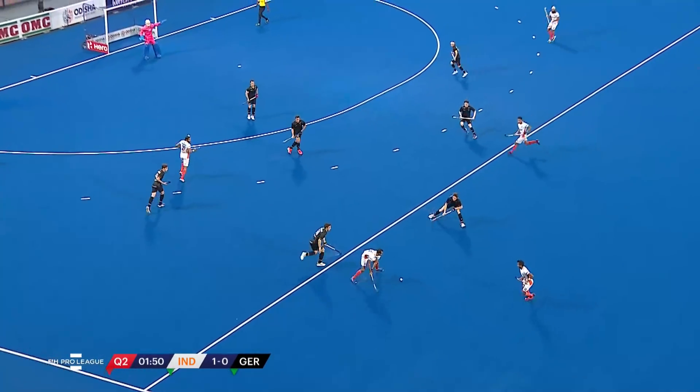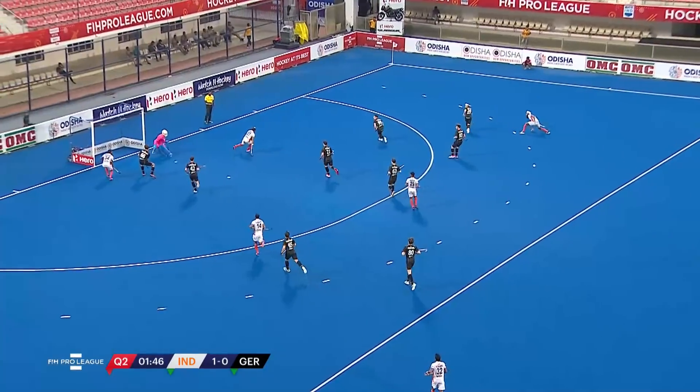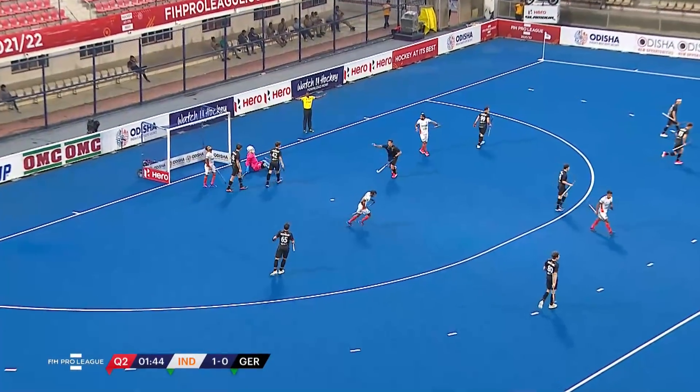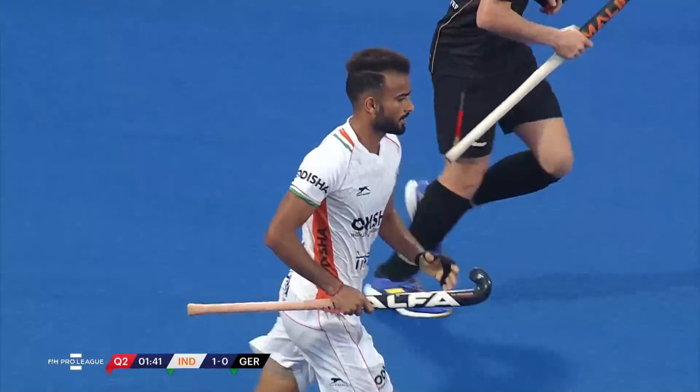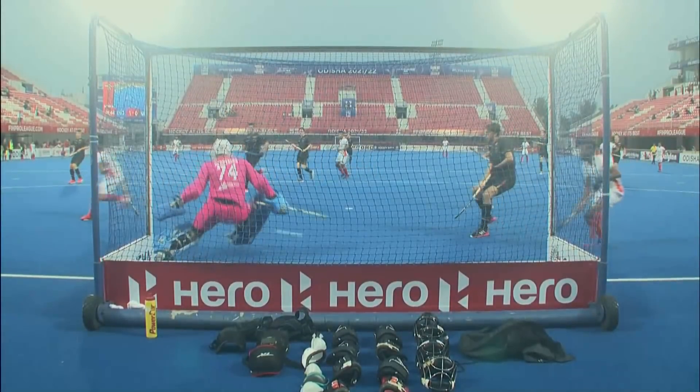Glances, glides. Steps inside. Harman Preet. Oh, the ball across was sublime. Sukjit couldn't get a touch on it. Akashdeep was racing across as well — it was on a plate.